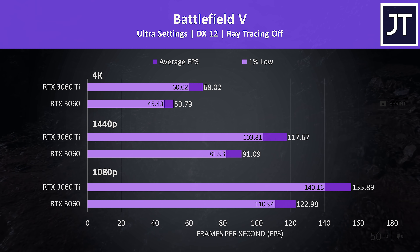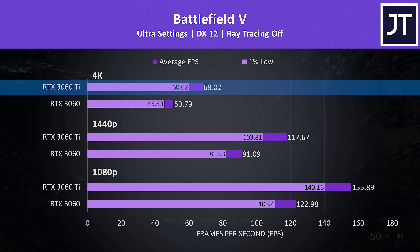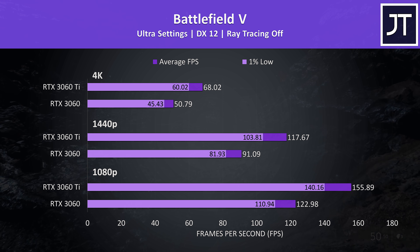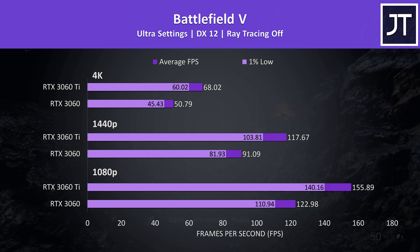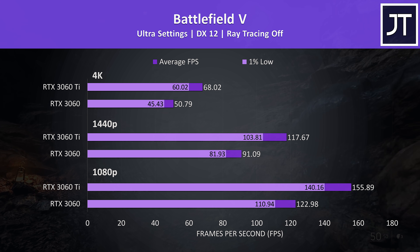Battlefield 5 was tested in campaign mode, and again the Ti was above 60 FPS even with max settings at 4K, putting it 34% ahead of the non-Ti. As an older game compared to most of the others covered so far, higher frame rates are possible. Honestly either graphics card is going to run well even at max settings with 1080p or 1440p.